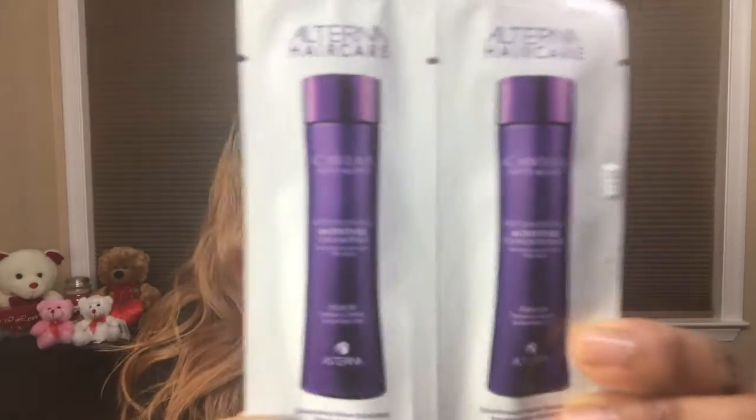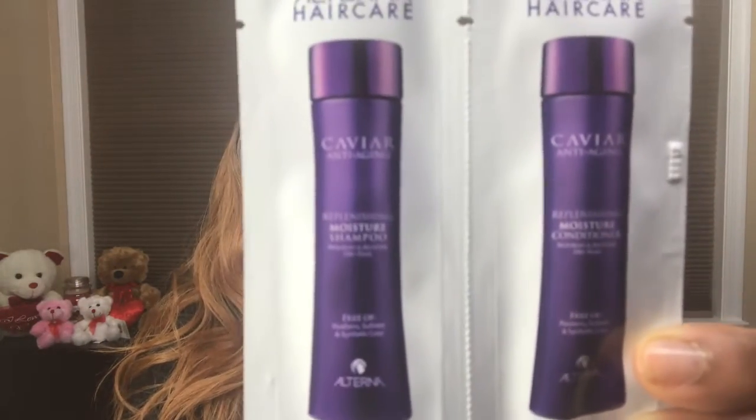Next up is the Smooth Alternate Hair Care — this is a moisturizing shampoo with intense hydration. It moisturizes and conditions with anti-aging properties, so it's supposed to take care of your hair. Cool product!